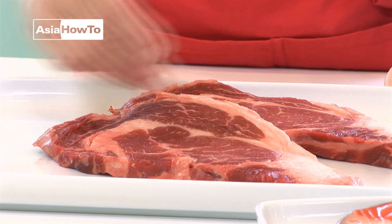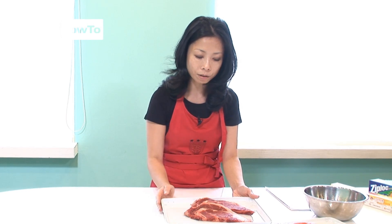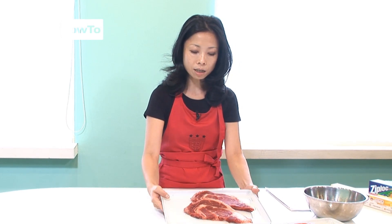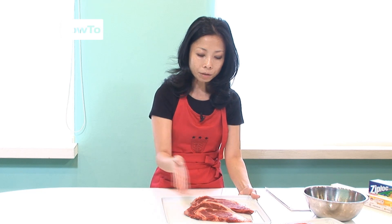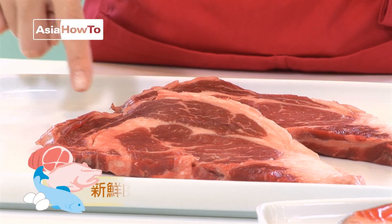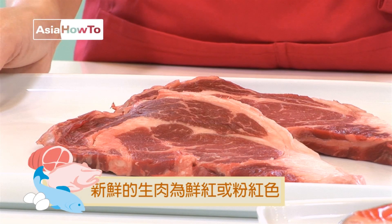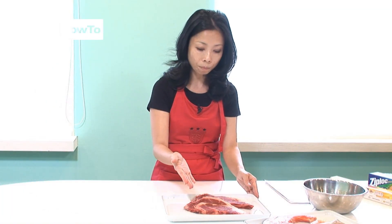因为菲利在一头牛里面是处于比较少的部分。各位可以看得到这个是沙朗，所谓的沙朗因为个人喜好不同，有些人希望油脂、牛脂比较多的，我就会建议来买这种沙朗的部分，它本身吃起来肉会比较有嚼劲，而菲利比较软。沙朗通常中间都会有一块牛筋。像这两块肉我们都可以感受得到非常的新鲜，从颜色可以看出它非常鲜红、接近粉红色的感觉，而不是所谓的暗红色。